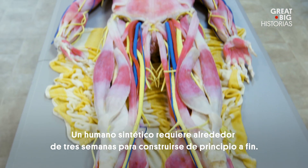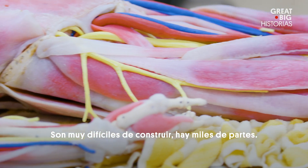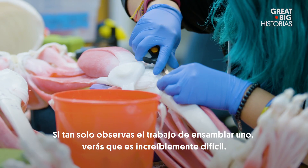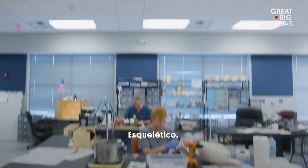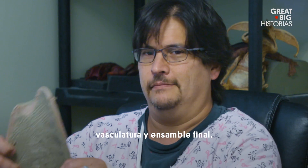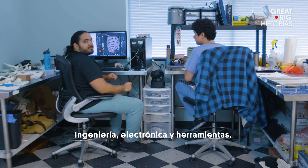A synthetic human takes about three weeks to build from start to finish. They're very difficult to build — there are thousands of parts, and if you just look at the job of assembling one, it's staggeringly difficult. It takes six specially trained teams to make Joey: skeletal, skin, muscles, organs, vasculature, and final assembly. And then there's our tech crew: engineering, electronics, and tooling.